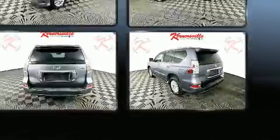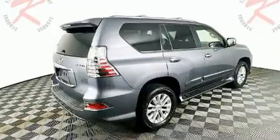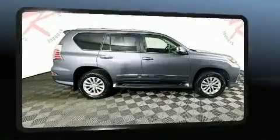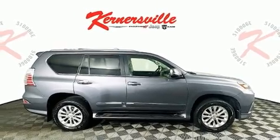Lexus prioritized fit and finish, as evidenced by power front seats, illuminated running boards, turn signal indicator mirrors, and more. Third-row seats provide an even greater maximum passenger capacity.